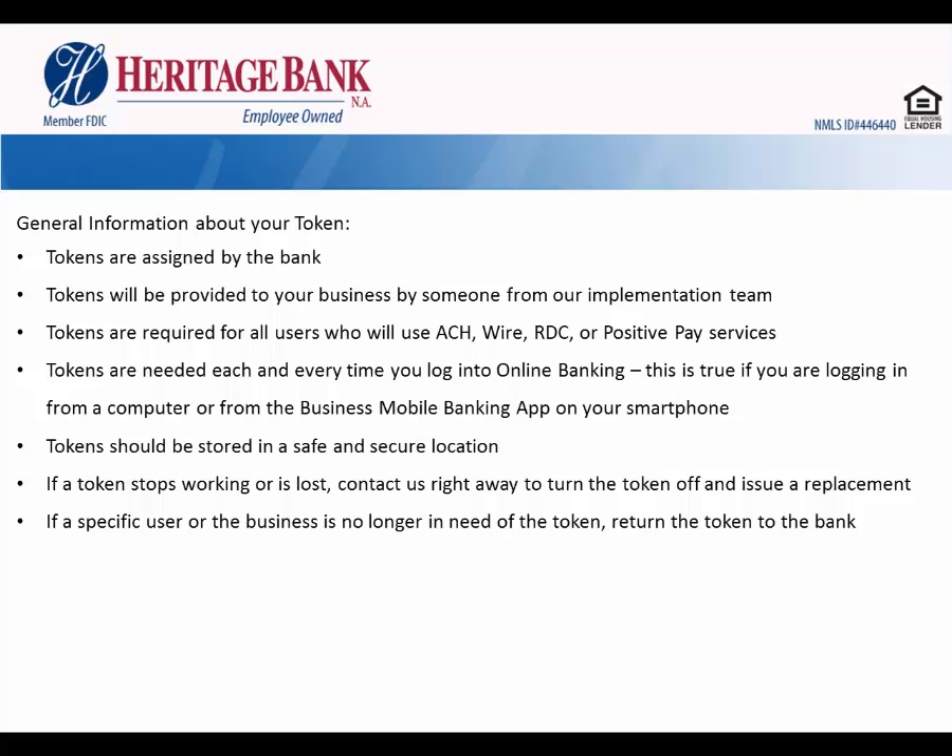Some general information about your token. Tokens are assigned by the bank and will be provided to your business by someone from our implementation team. Tokens are required for all users who will use ACH, wire, remote deposit, or positive pay services within online banking.